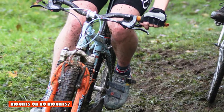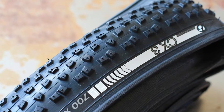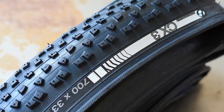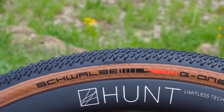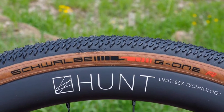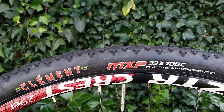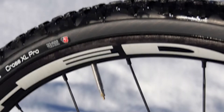Commonly cyclocross bikes will come with 1x setups, which are also pretty regular in gravel riding too. Mounts or no mounts — gone are the days when cyclocross bikes didn't even have bottle cage mounts, although bottles can get in the way during racing. Most cyclocross bikes do now have mounts for bottles, either for training or for really hot races. Most gravel bikes have not only bottle cage mounts, but a huge array of other bosses for fitting mudguards and racks. In some cases you will even find extra storage on the fork legs, top tube, and under the down tube. Don't let that stop you planning an adventure on your cyclocross bike, though, as you can fit most bikepacking bags without any racks or other fixings on the frame.